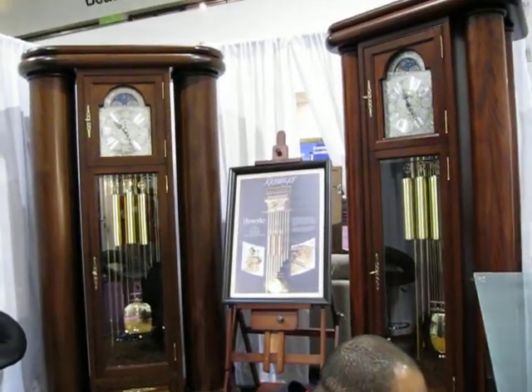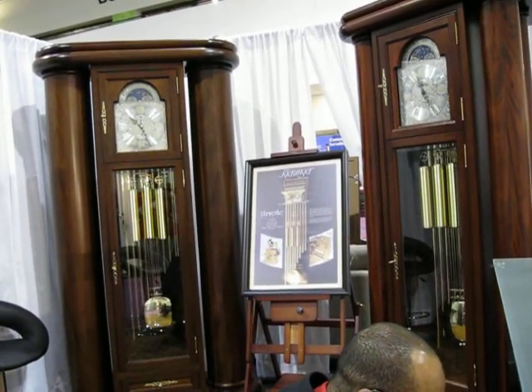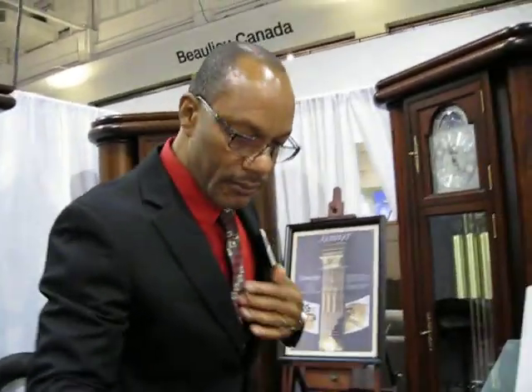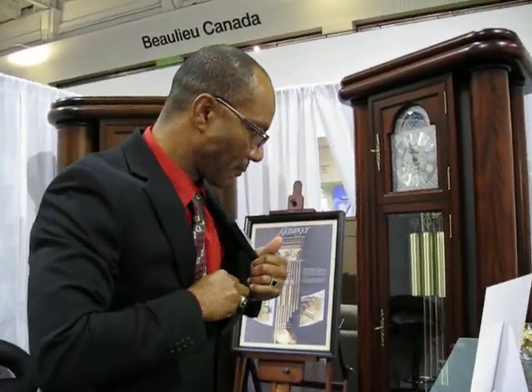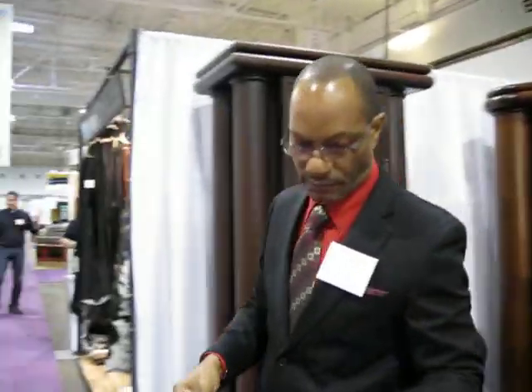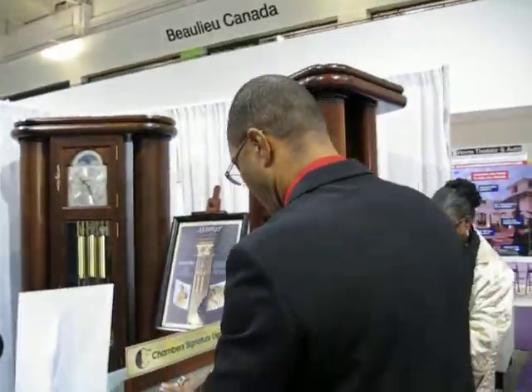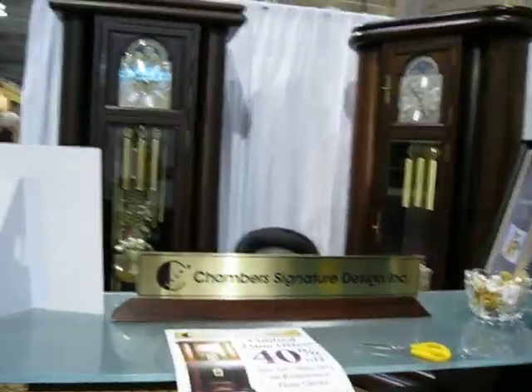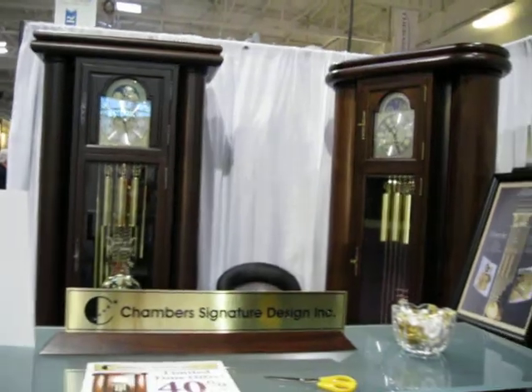Today is November the 1st. It is the day for the home show at the International Trade Center. And here we have George Chambers — he's a designer for this booth. As you can see, he has his logo there on the desk: Chambers Signature Design, Inc.